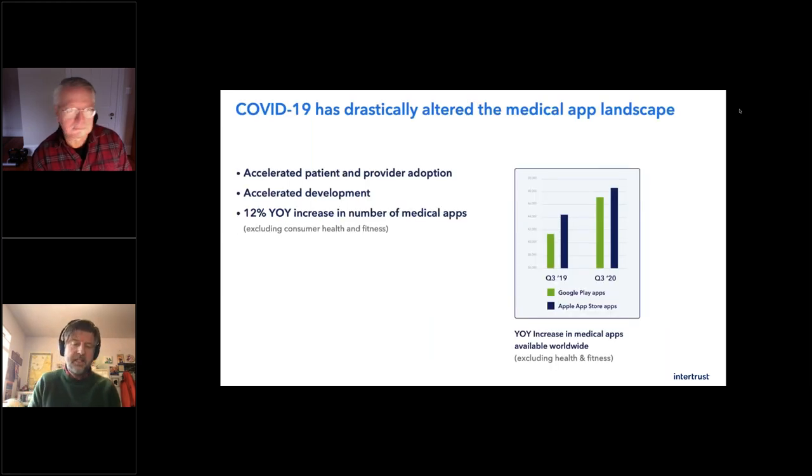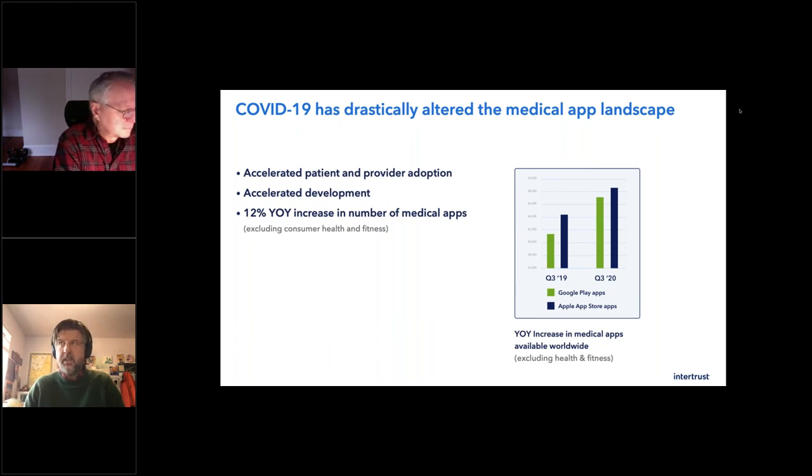Thinking about this webinar and the research project behind it: we created this research report on the medical app landscape a long time ago, and then the world fell over with COVID. It has become incredibly important and has changed the medical app landscape in the current world here in December of 2020. Since we all live the same reality, there's no way to say this hasn't changed everything.